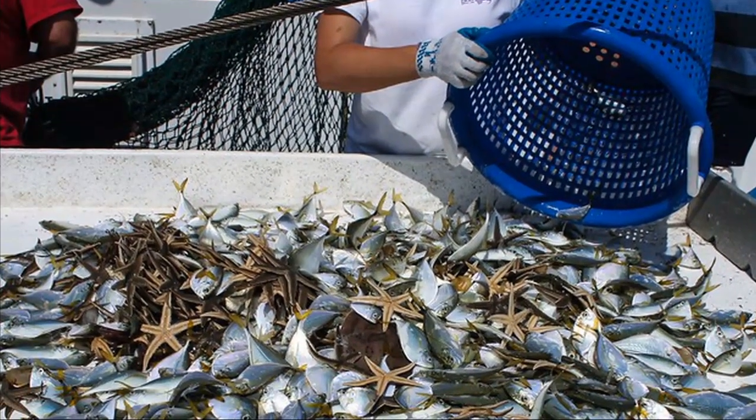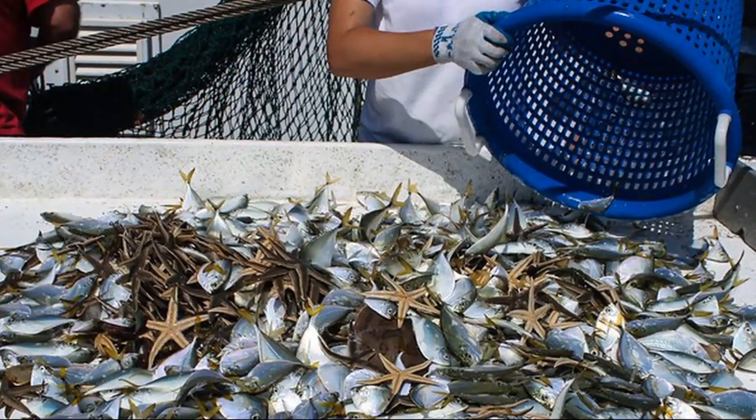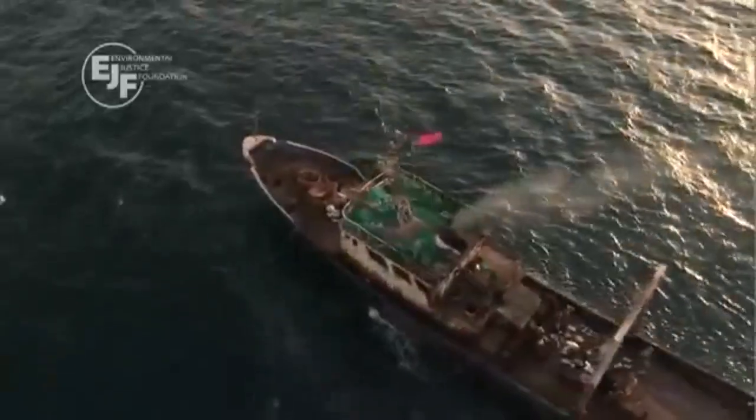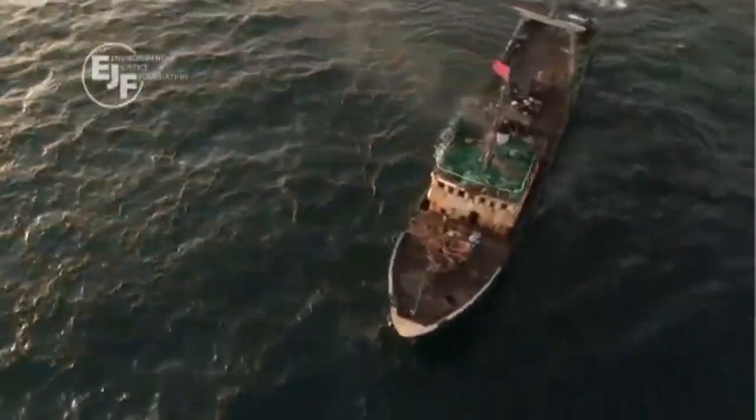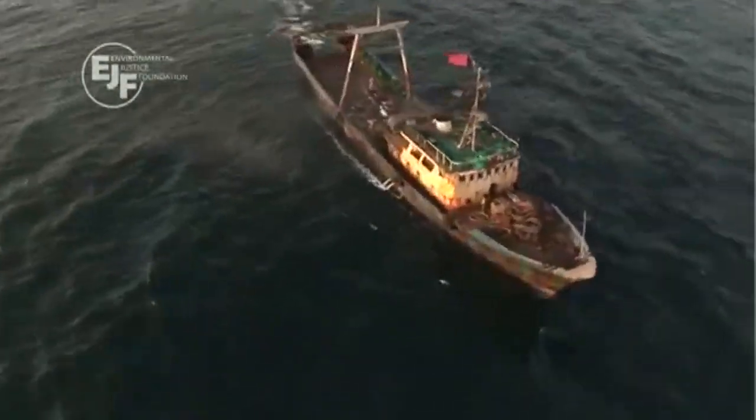Trawling is thought to be responsible for up to half of the discarded marine life worldwide. At this rate, it is imperative to designate more marine protective areas where bottom trawling is not allowed, so that vulnerable fish populations are more likely to recover.